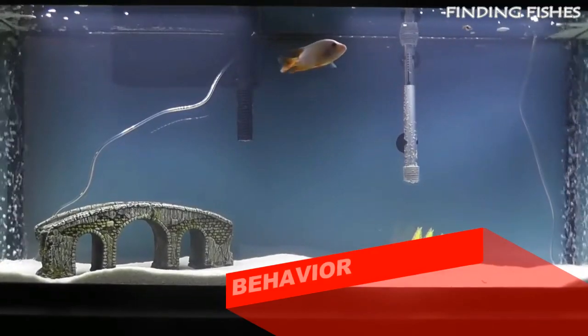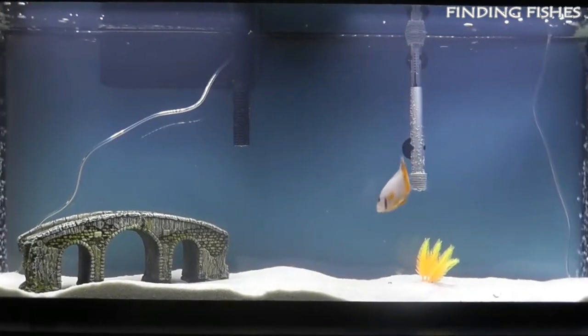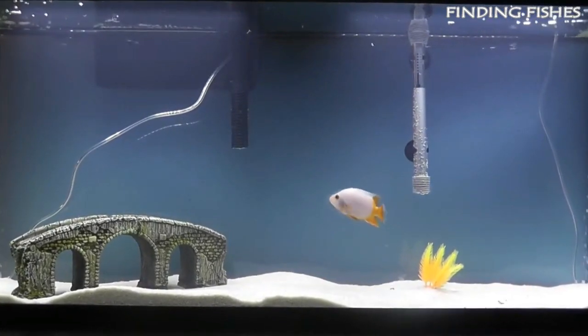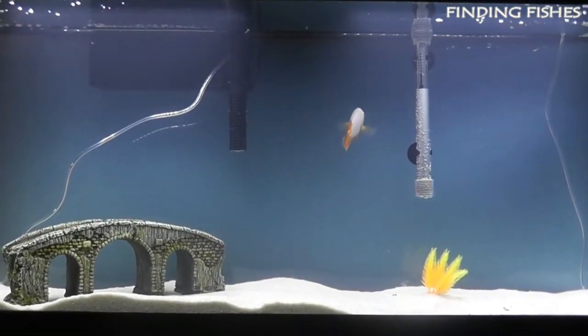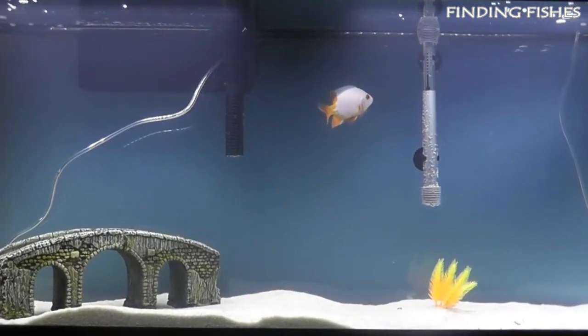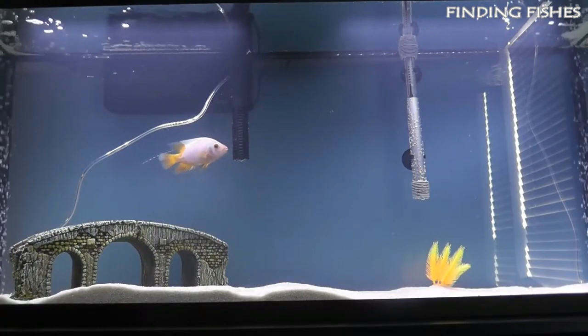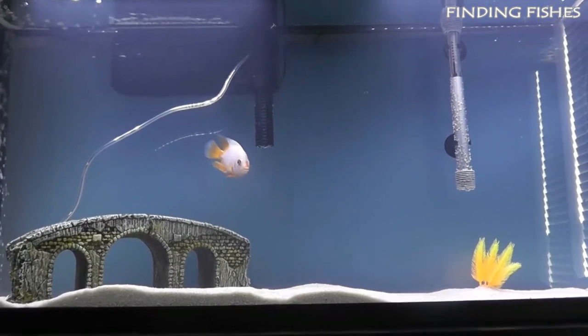Red devil cichlids are very conscious of their owners. They are charismatic and energetic fish. However, they do not do well with other fish, including fish of the same species. Red devil cichlids are very aggressive — they're territorial and will attack other fish in the tank. Furthermore, you'll often find the fish trying to destroy anything they can get their mouths on.